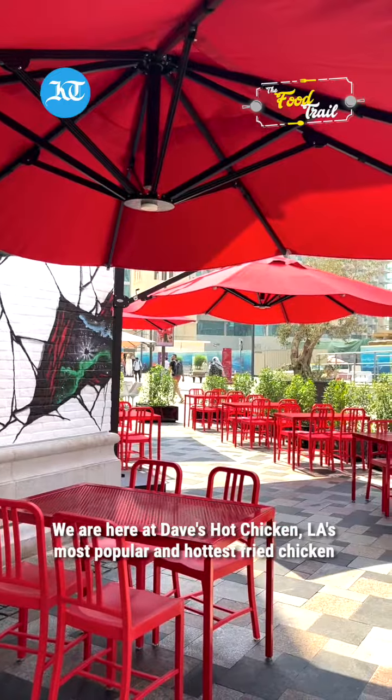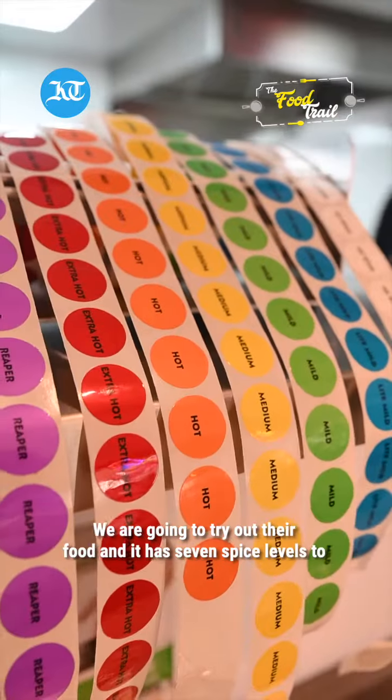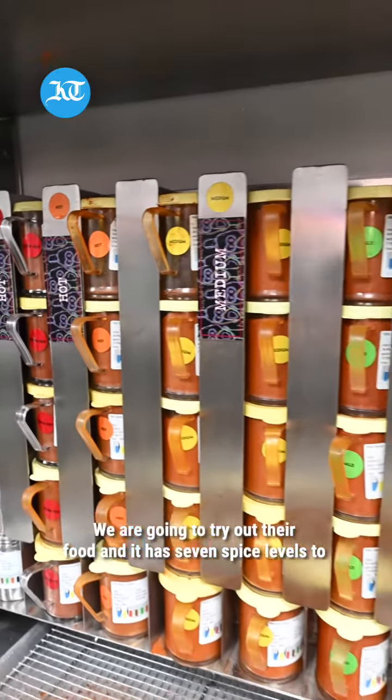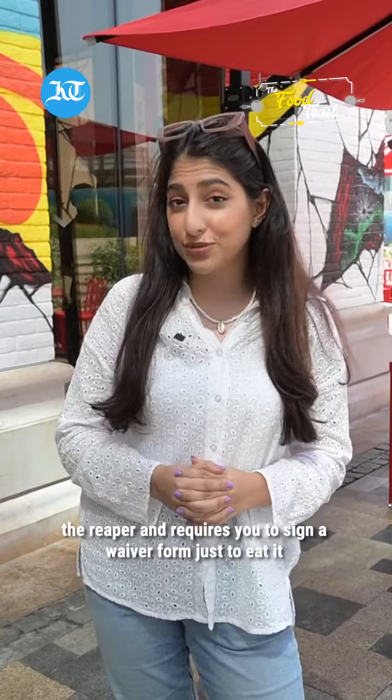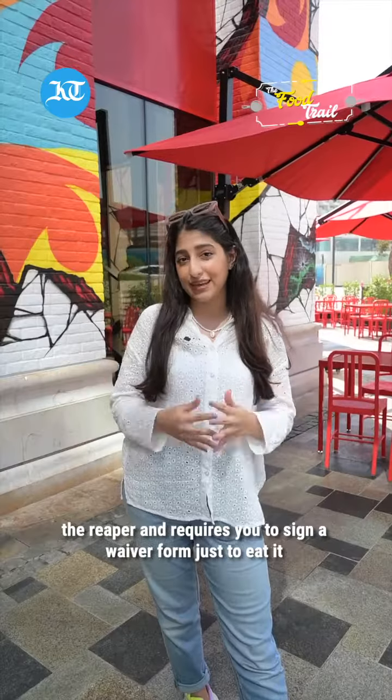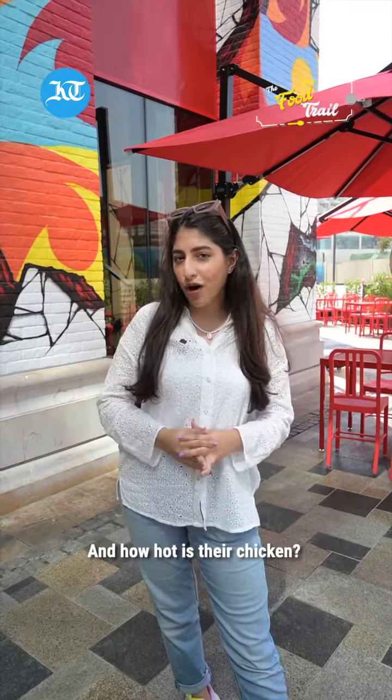We are here at Dave's Hot Chicken. LA's most popular and hottest fried chicken is now in Dubai. We are going to be trying out their food — it has seven spice levels to choose from, starting with the least spicy to the most spicy, which is the Reaper, and requires you to sign a waiver form just to eat it. Let's go inside and find out how they prepare their food and how hot their chicken is.